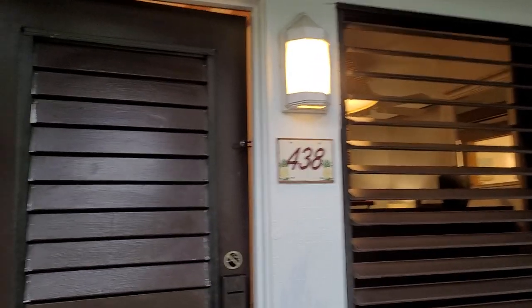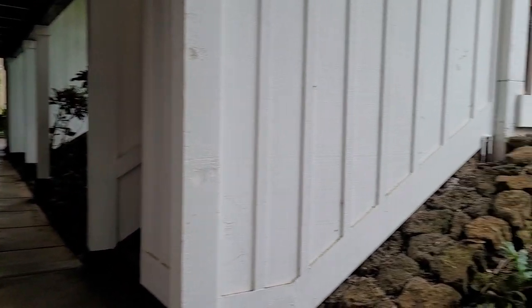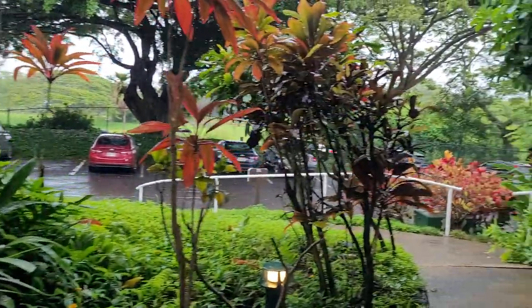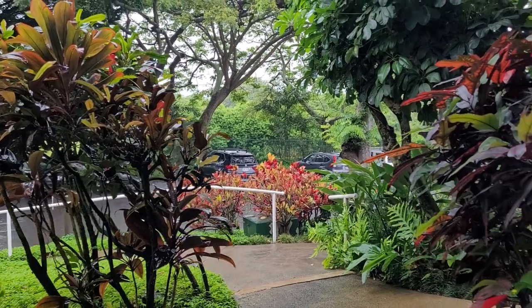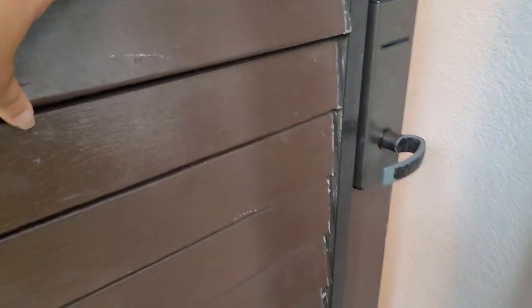Aloha, it's Diana Hegman with EXP Realty and we're back at Kuna Plantation. We're checking out unit 438 today. This unit is a bottom floor unit. Here's your view from up front. You'll notice that there actually are no steps coming to your unit, so big bonus if you have luggage, surfboards, or groceries that you're hauling from like Costco. Let's go on inside.